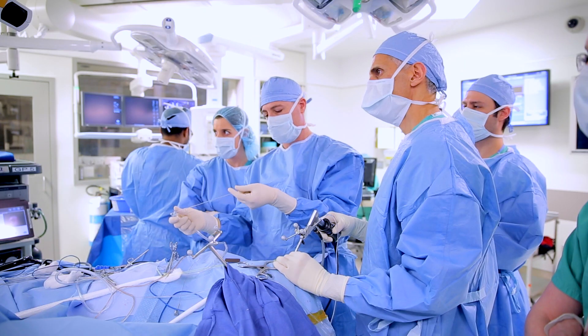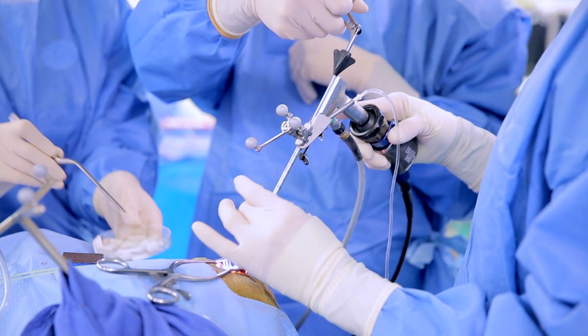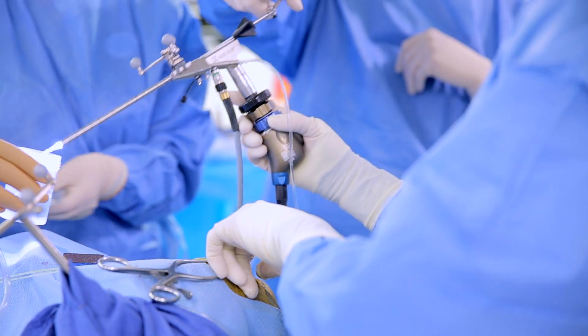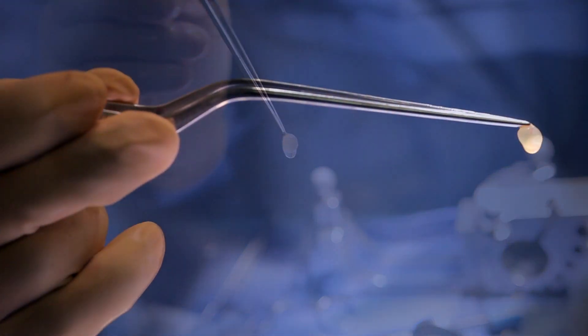I'm probably very close to my hundredth colloid cyst removed with an endoscope — probably the largest series in the world for one individual. We operate on about 10 to 12 a year. It's a rare form of brain tumor, probably the rarest. It's not malignant, so it has a good outcome if you do it right, and patients go home and have their whole life ahead of them.